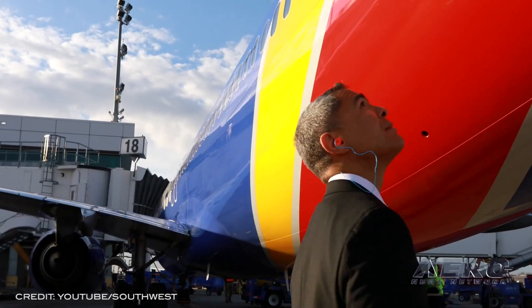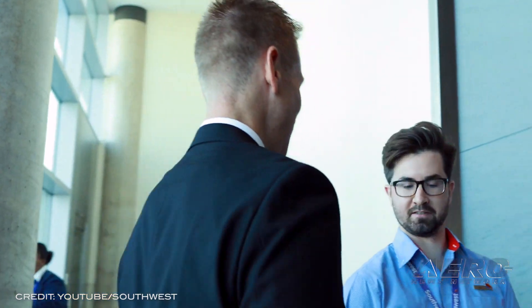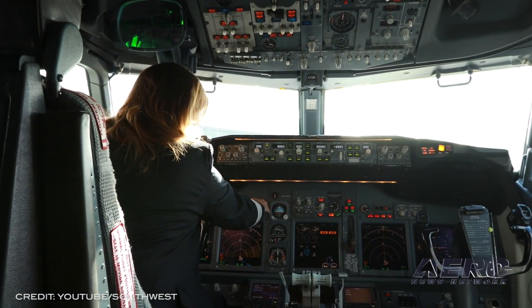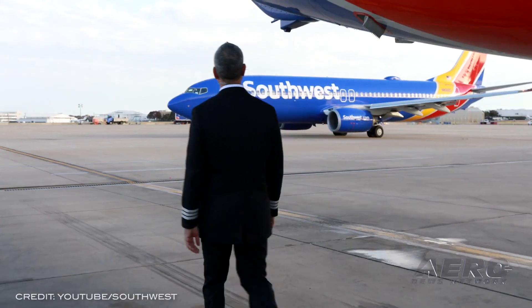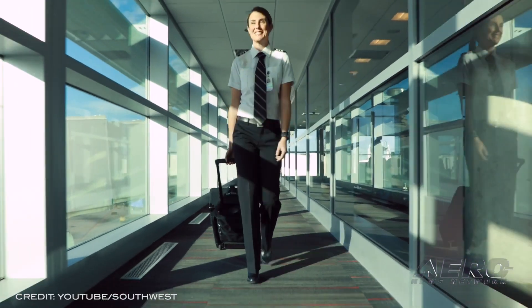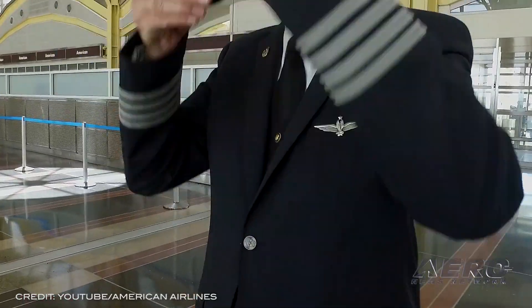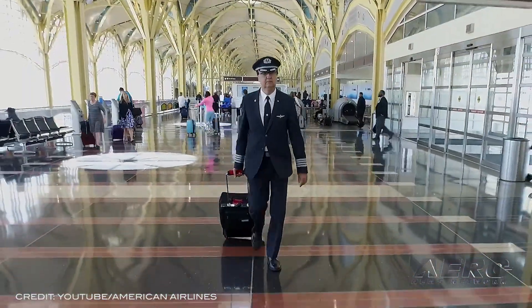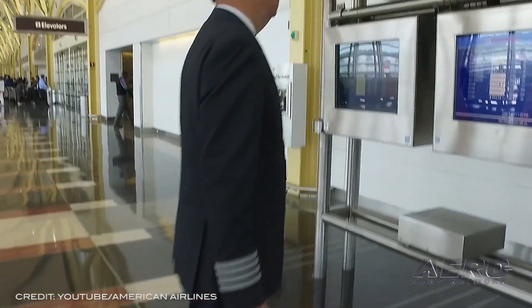FAA completes rule establishing pilot record database. Despite concerns over possible abuse of the information collected, a new rule from the FAA will enable the sharing of pilot records among employers in an all-electronic database maintained by the agency. The final rule requires air carriers and certain other operators to review records contained in the database when considering pilots for employment.